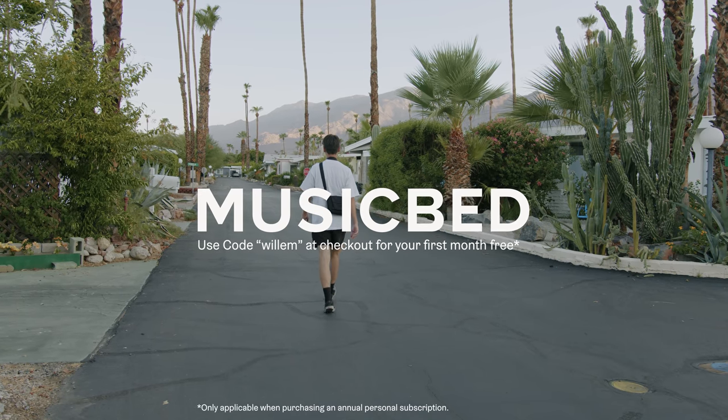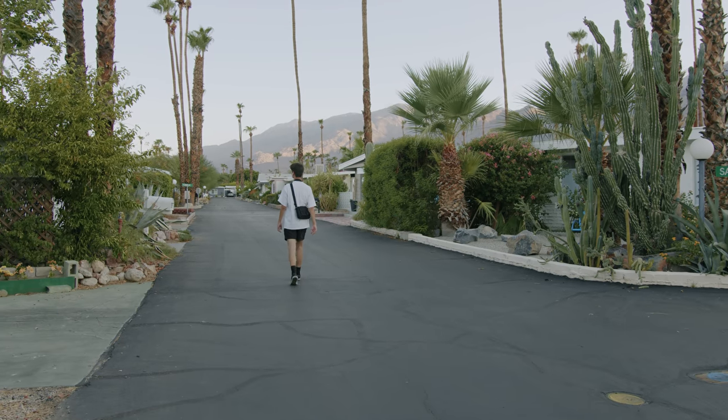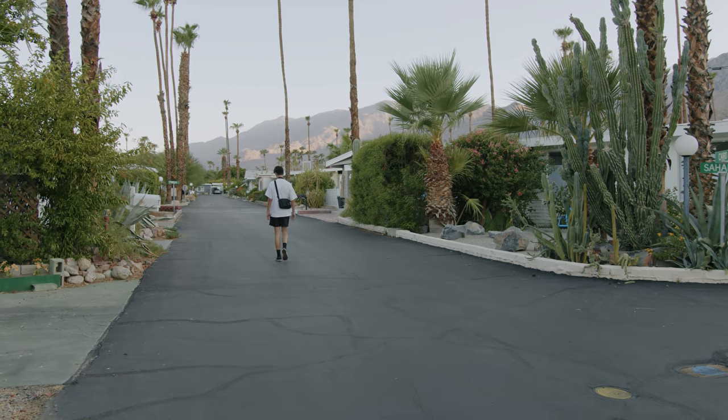Thank you to Music Bed for the continued support and for making this Roll Notes series possible. Thank you so much to Marty for filming, and thank you so much to you for watching the episode. We'll be back soon with episode five.